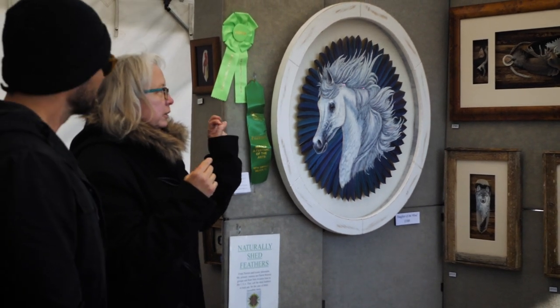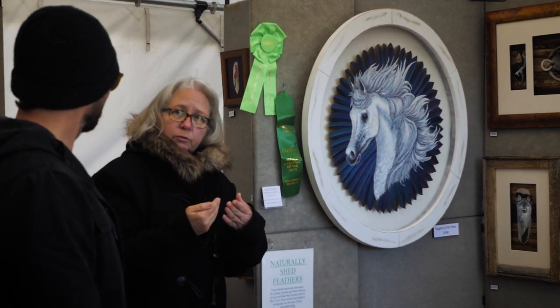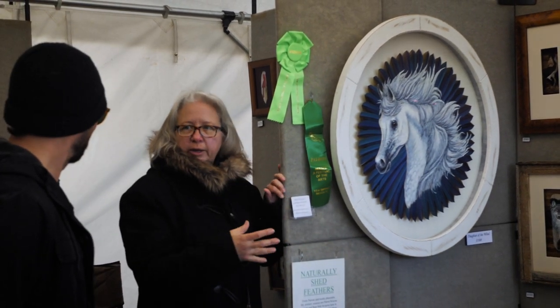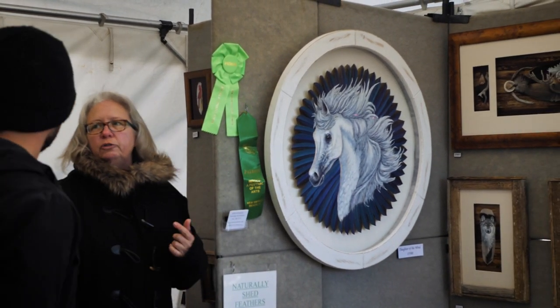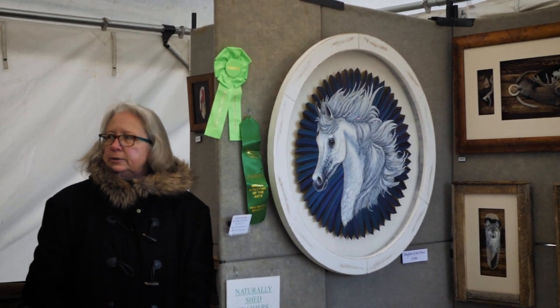Ann learned the hard way that you can't glue the feathers together first before painting because it'll ruin them. So as she's painting, the paint itself is actually what glues the feathers together. Large pieces like the horse or the angelfish have up to 40 layers of paint in them — that's the actual glue holding everything together.